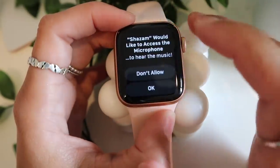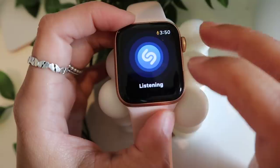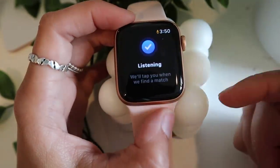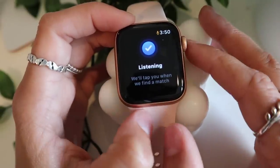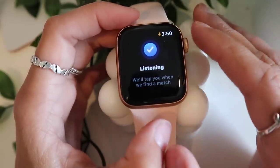I have the Shazam app — you can play a song, tap it on the watch, and it scans the audio in the room and tells you what the song is called. If you ever want to nonchalantly know the name of a song playing somewhere without asking anyone, I really like this app for that.